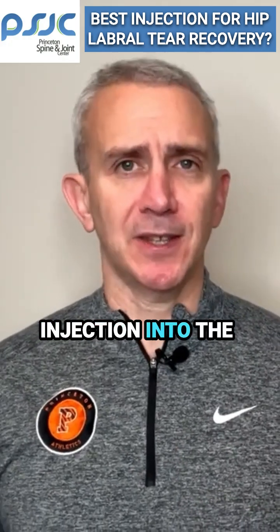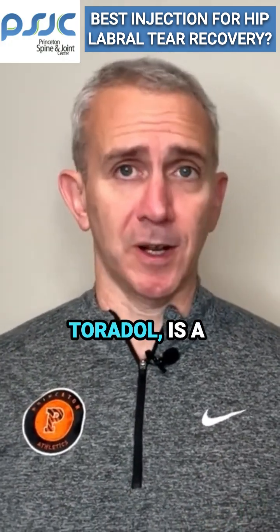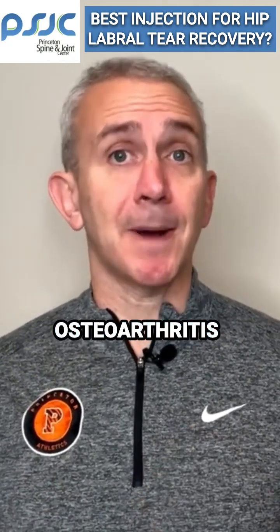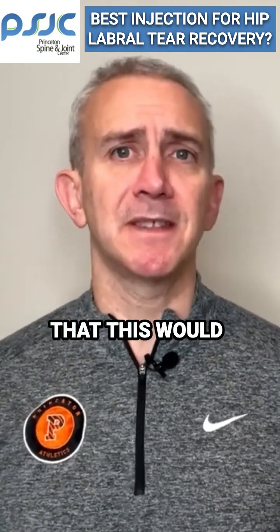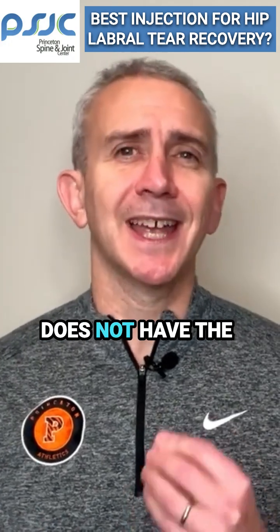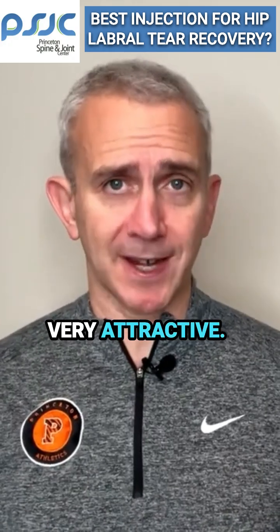Another type of injection into the hip is Ketorolac. Ketorolac, also called Toradol, is a liquid NSAID — like a liquid Advil. Studies have shown that injecting Toradol for hip osteoarthritis may work as well as steroids, and it stands to reason that this would hold true for hip labral tears as well. The advantage of this approach is that Toradol does not have the same potential deleterious effects on the hip joint, so that makes Toradol very attractive.